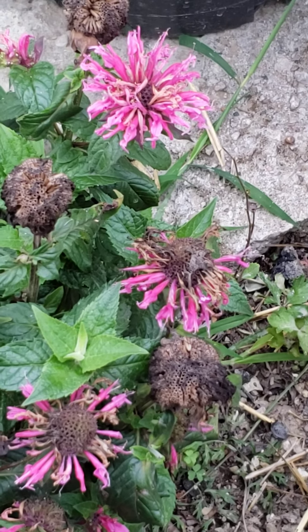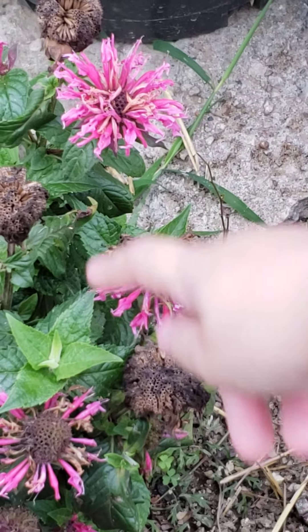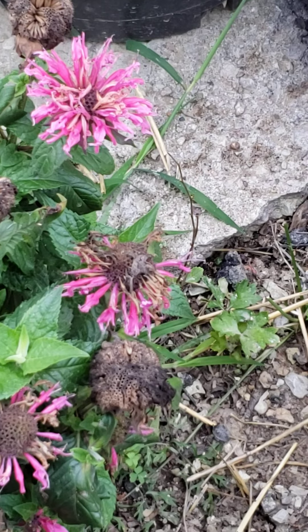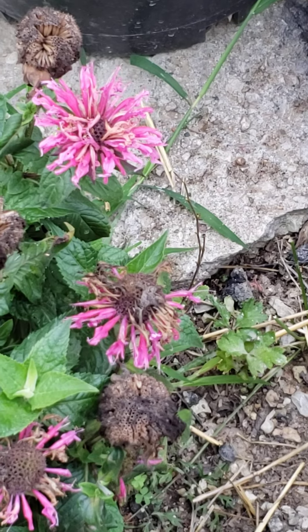Welcome back to Flowers with Sebastian. As you can probably see, all the other ones are eaten up, but this one is the most beautiful one. This is the bee bomb — also known as... I'm not gonna tell you.